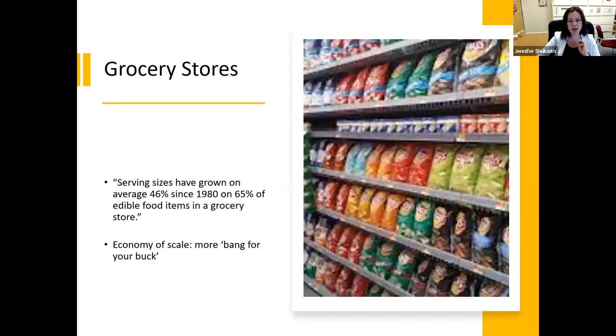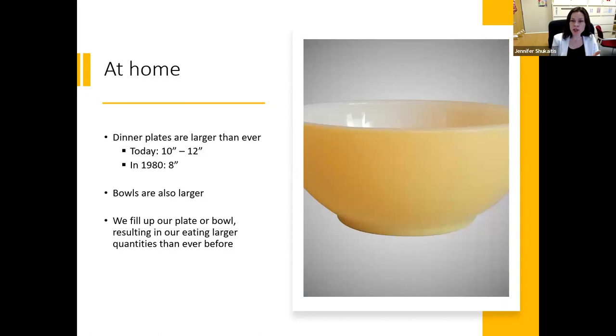In grocery stores, we are seeing larger sizes of everything — larger bags of chips — because of the economy of scale. If you get more for your money, you're more likely to buy that product. We're also seeing this at home. Dinner plates today are larger than ever. The average dinner plate is now between 10 and 12 inches in diameter; in 1980, they were eight inches. Psychologically, when you have a plate in front of you, you fill it up. So that two-to-four-inch difference means we're giving ourselves more food without even realizing it or being intentional about it.